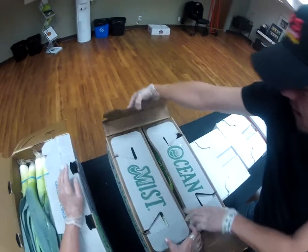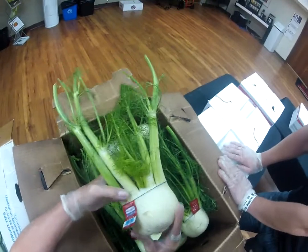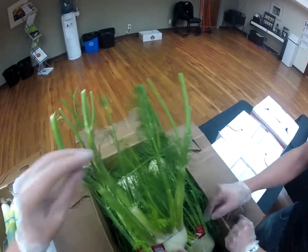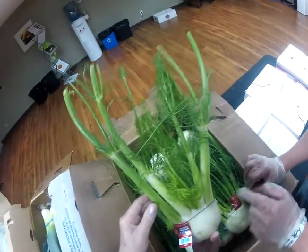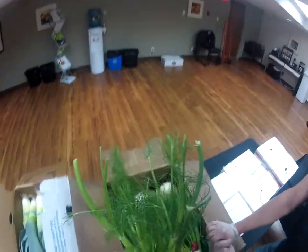And here we have our anise, or our sweet fennel. Lovely, again, for soups, braising, and also a nice garnish. These start to get a little darker up at the top, a little softer. You might get some spotting down here, but it's usually not even that big of a deal — that's just a field mark.